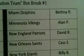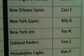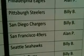Up top here — Bettina, welcome back — Miami: Allen P. Minnesota: David. New England: Cass. New Orleans: Giants, Billy. Jets: Ray. Oakland: Cass. Philly: Allen.